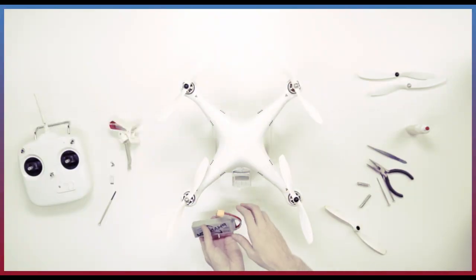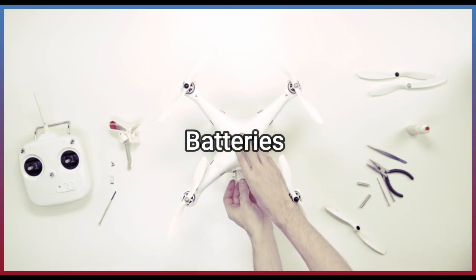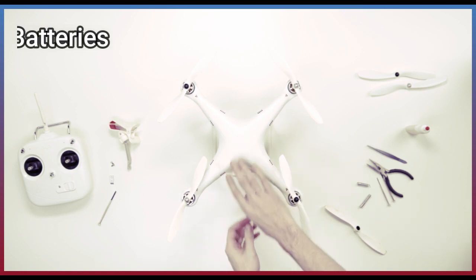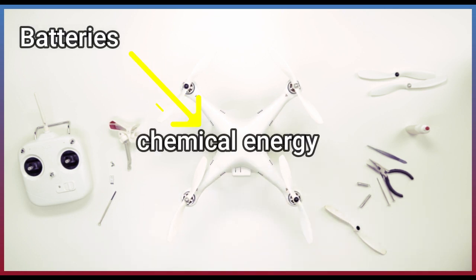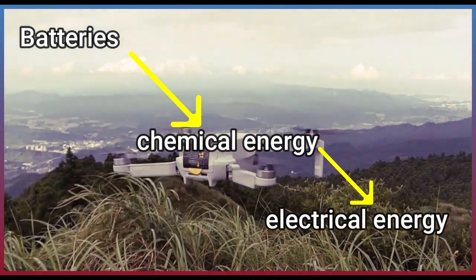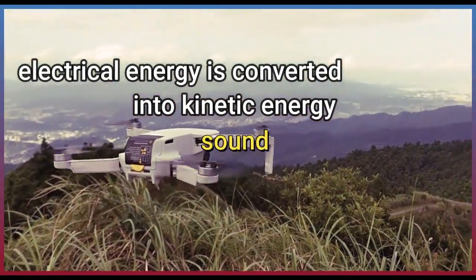All of these devices use electricity to do tasks. Batteries are their onboard energy source. Batteries are the source of chemical energy, which is converted into electrical energy. Electrical energy is converted into kinetic energy, sound, or light energy.